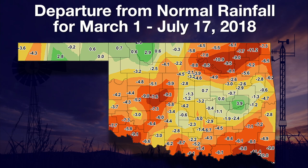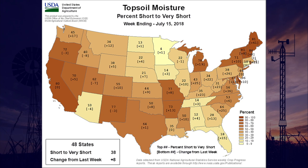We have a picture from the USDA of the topsoil moisture — the percent short to very short for each state. Oklahoma is now at 50 percent short to very short for topsoil moisture, an 8 percent increase from last week. So that is an indication that our topsoils, at least the top few inches, are starting to dry out. That's it for this time. We'll see you next time on the Mesonet Weather Report.